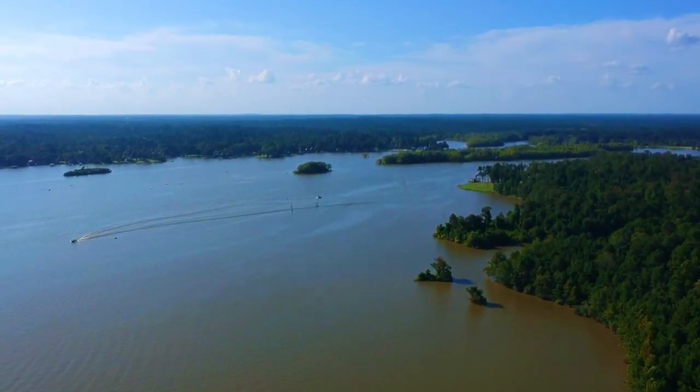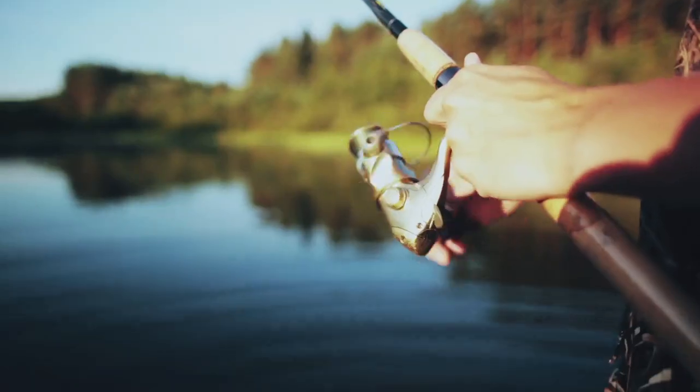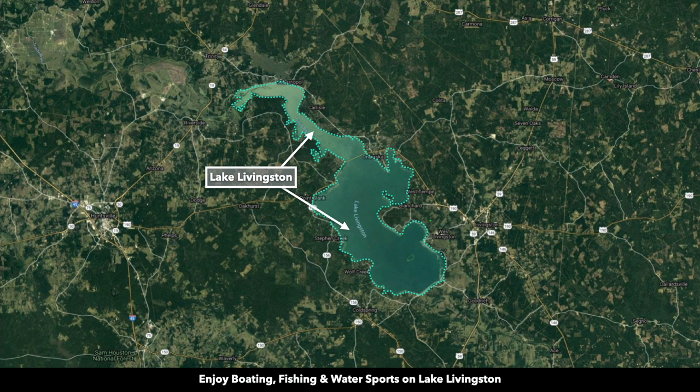Lake Livingston consists of over 90,000 surface acres and is the second largest lake in the entire state of Texas. It's popular for fishing, boating, and water sports. And as the owner of this property, you'll have direct access to Lake Livingston only nine minutes away.